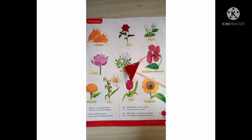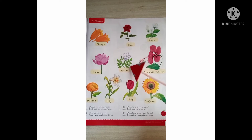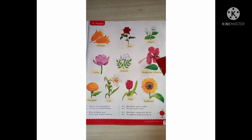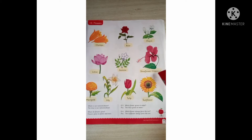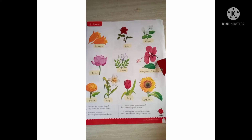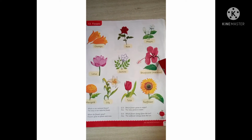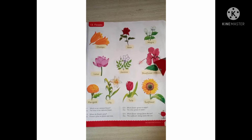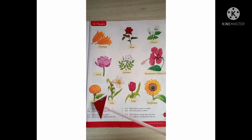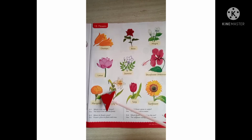Which flower is this? Jasmine — say jasmine. This is a chou flower, also called hibiscus — say hibiscus. Chou flower, also called hibiscus. What is this children? Marigold — say marigold.